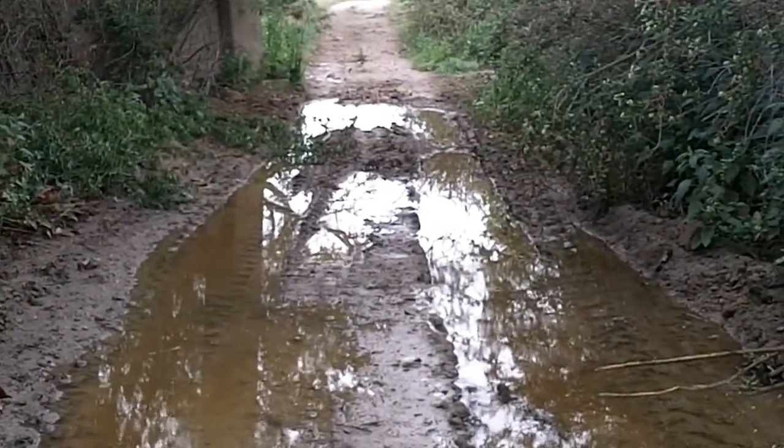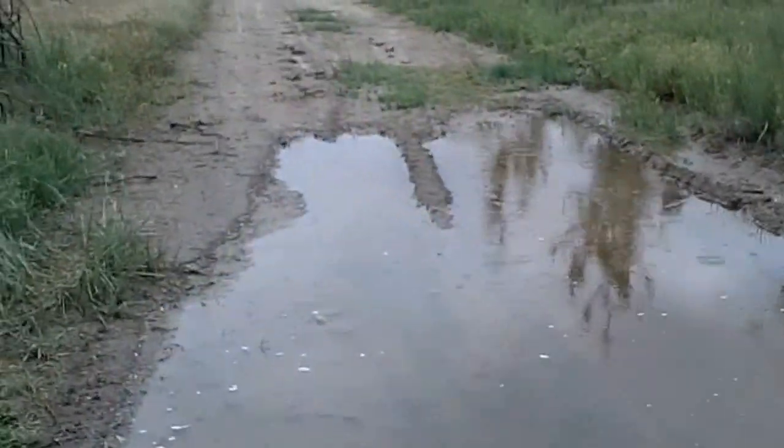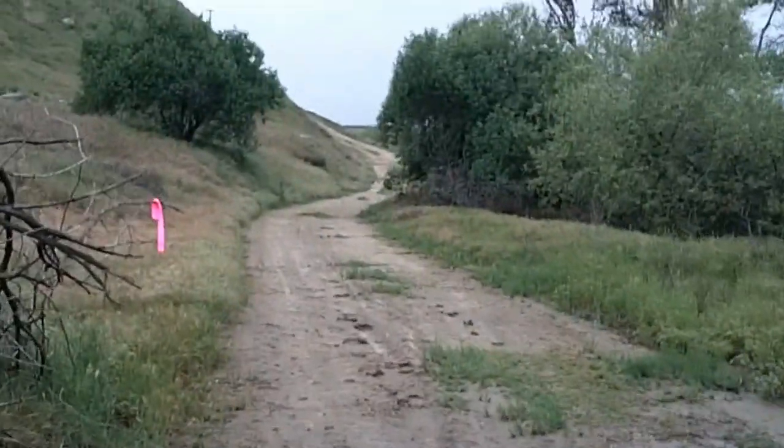Or you can run through the standing water, but that's pretty gross. As you can tell, it's starting to rain out here a little bit. Three-quarters of a mile in, there's a nice puddle before we hit the hill.